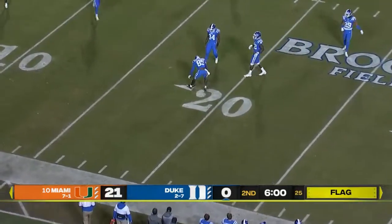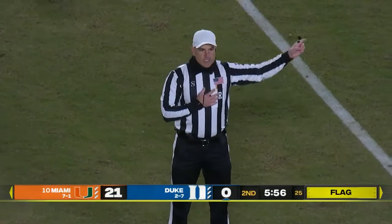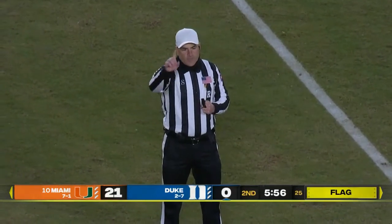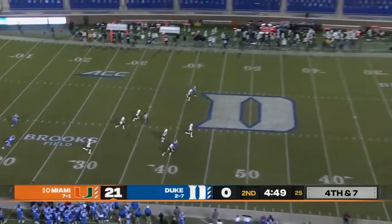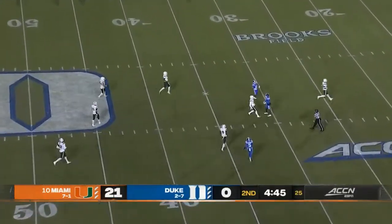That bounce down to the 20 and inside. Illegal formation — five players lining up in the backfield. That five-yard penalty will be added on to the end of the kick. First down. Duke gets off the punt here. That time Duke with the stop, as the Australian gets that one away and a fair catch.